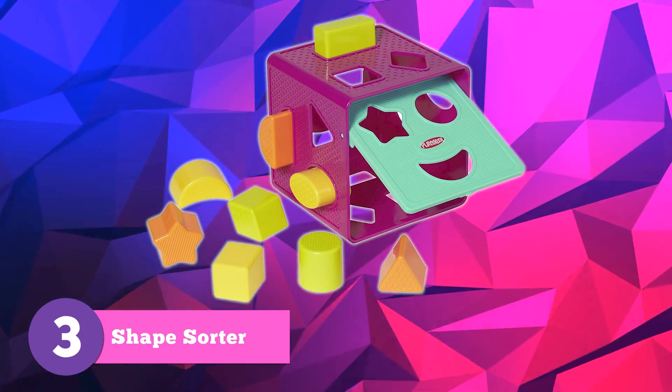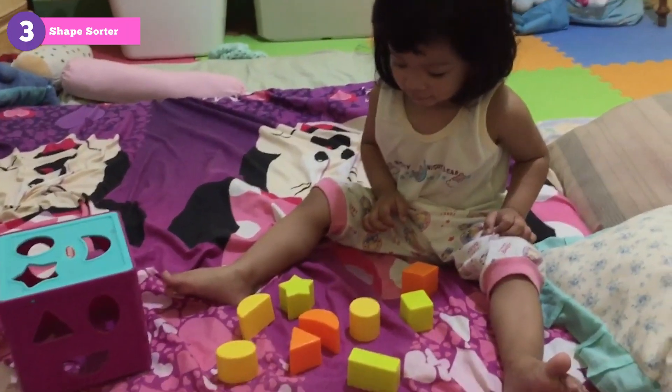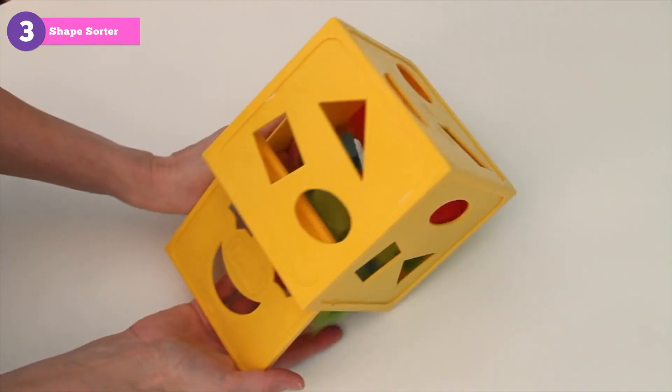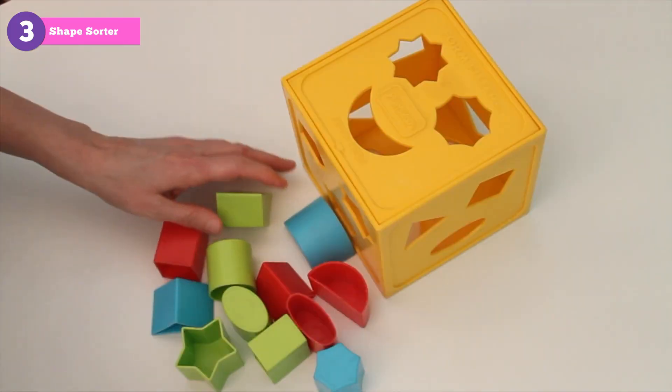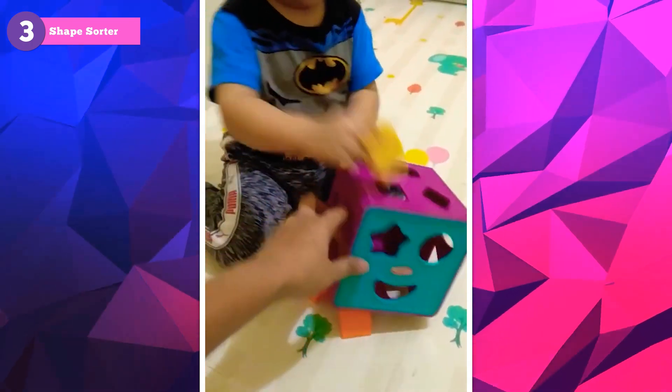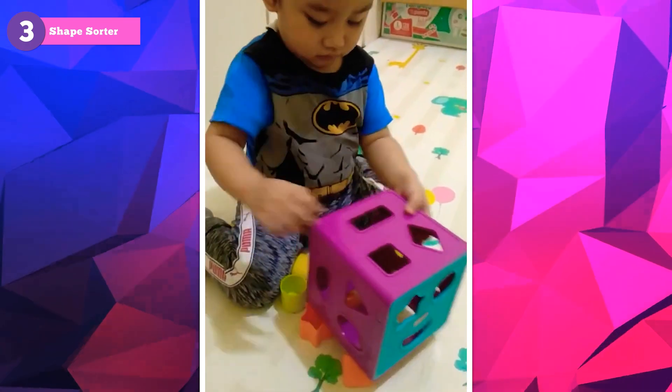It's time to bring out the Classic Shape Sorter. This fantastic toy teaches your baby about shapes, colors, and boosts their problem-solving skills. The PlaySchool Form Fitter Shape Sorter is our top choice because it has an easy-to-grasp design, and each shape has a fun texture to keep your baby engaged.